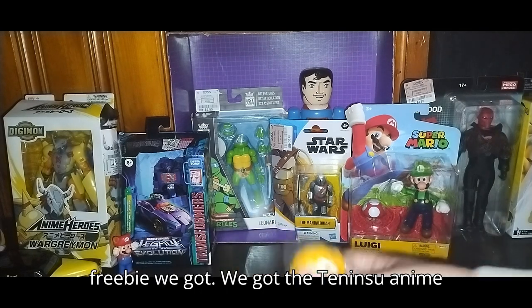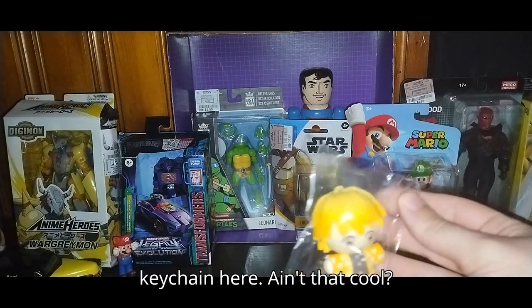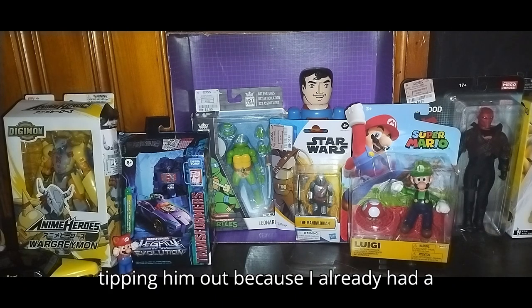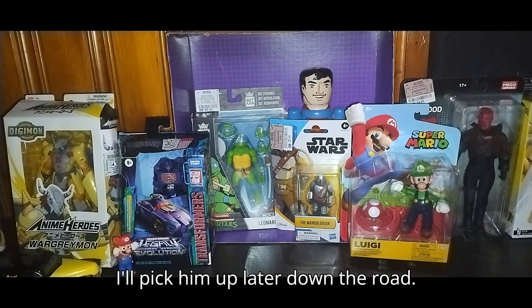Another freebie we got — we got a Zenitsu anime keychain. Ain't that cool. I did have a Gengar, but I wound up taking him out because I already had a Pokemon figure. Maybe I'll pick him up later down the road.